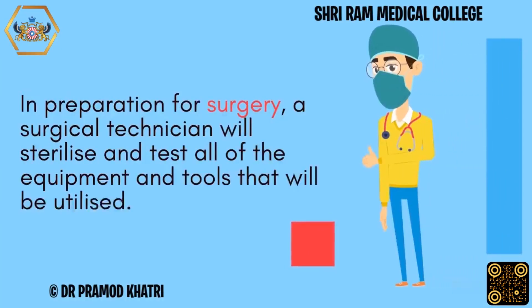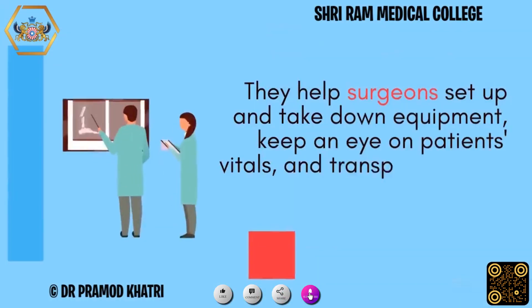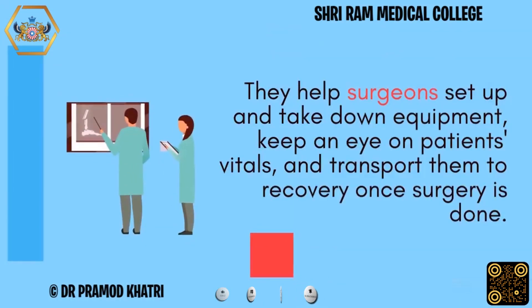In preparation for surgery, a surgical technician will sterilize and test all of the equipment and tools that will be utilized. They help surgeons set up and take down equipment, keep an eye on patients' vitals, and transport them to recovery once surgery is done.